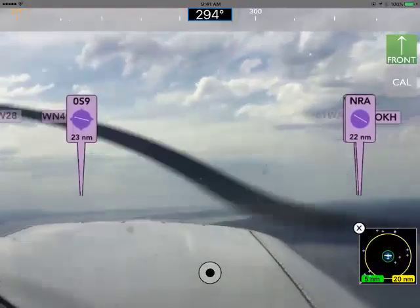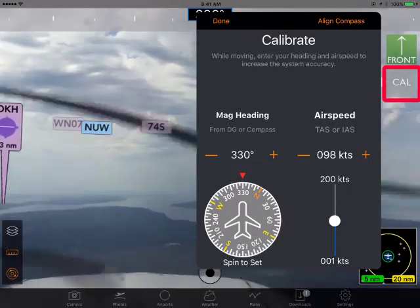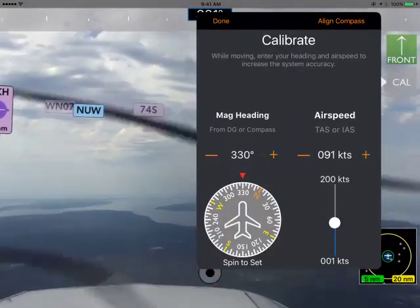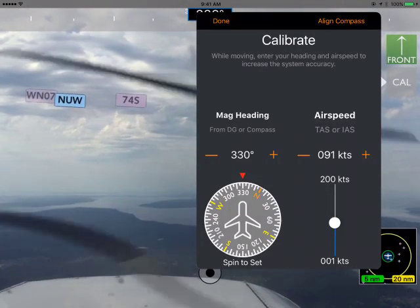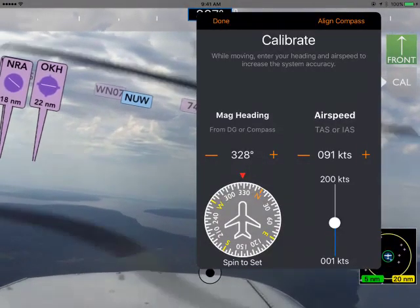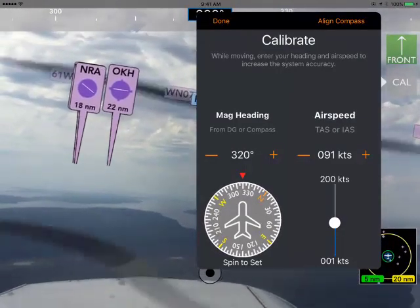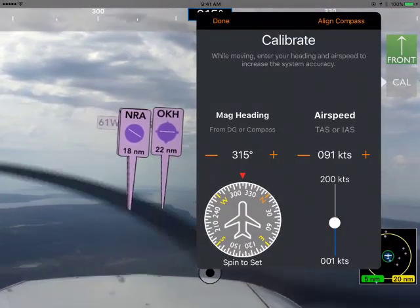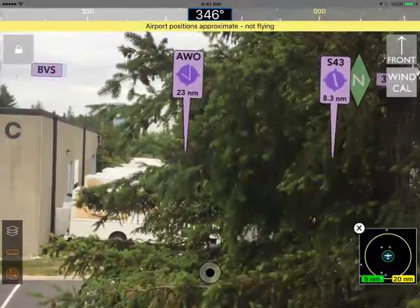To make it even more accurate, you can hit the wind calibrate button below Front. That tells the system to compensate not just for the track of the aircraft, but for the wind vectors — basically winds aloft. To do this is really simple and you only have to do it once at a particular altitude. You give it your magnetic heading from your compass or DG, spin the compass card on the left side, or use the minus and plus buttons to fine-tune it, then use the up and down slider under airspeed to get the airspeed right. That's all you have to do and it gets really accurate.